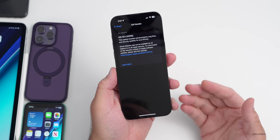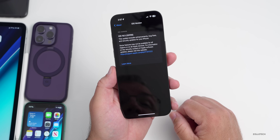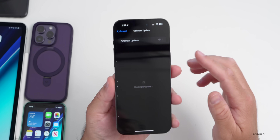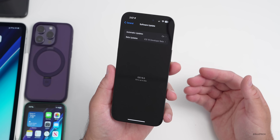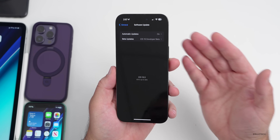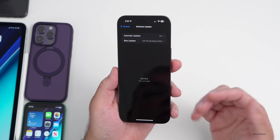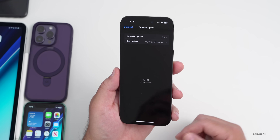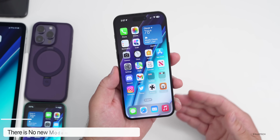If you're a beta tester and want to stay on the public version when this comes out, just update to this version and you'll have the public version as long as Apple doesn't change it. You can easily disable beta updates under Software Update. Go into Beta Updates and turn them off after the public version is out. If it's a different build, you'll get an update; if not, you'll already have it.